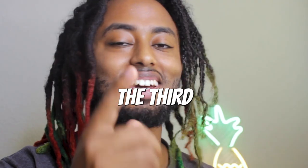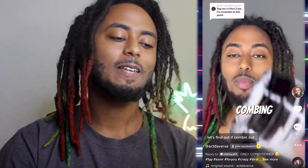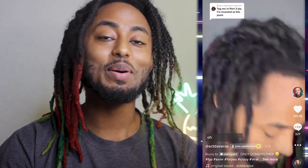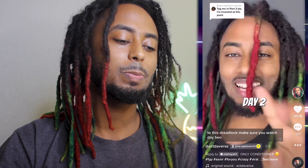Coming in at number five is day three. The reason I don't rank this higher is because I didn't really like the conditioner, but let's get into it. Let's find out if combing out your dreadlocks with conditioner is effective. This is day three, so I'm gonna pick out a red dreadlock. I thought I was gonna be able to do a different dreadlock every other day but I realized I don't have the same number of colors, so I decided to just do one whole side first, then the other side. We have a few dreadlocks left — three or four more. What happened to this dreadlock? Make sure you watch day two.